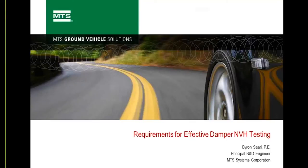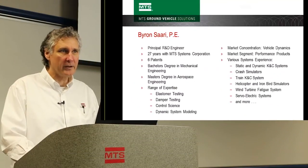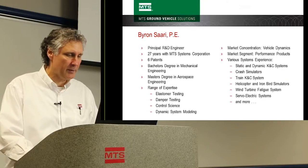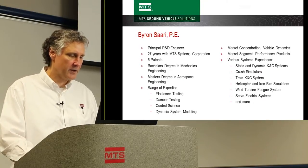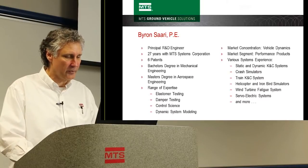Today I'd like to talk about requirements for effective damper testing, specifically for NVH testing. My name is Byron Sari. I'm a principal R&D engineer at MTS Systems. I've been at MTS for 27 years. I have a bachelor's degree in mechanical engineering and a master's degree in aerospace engineering.